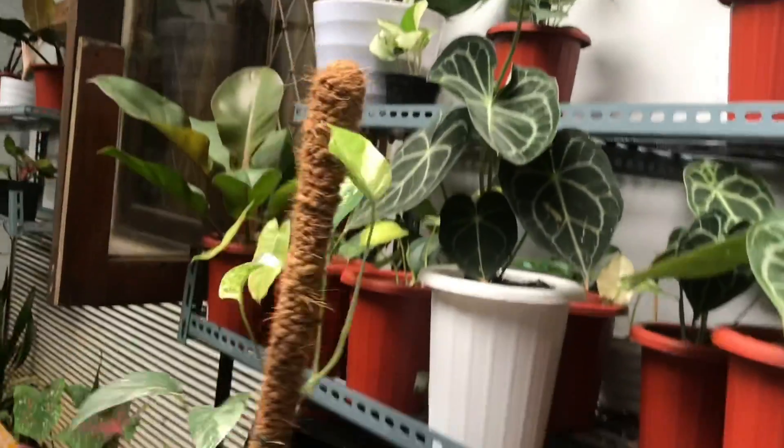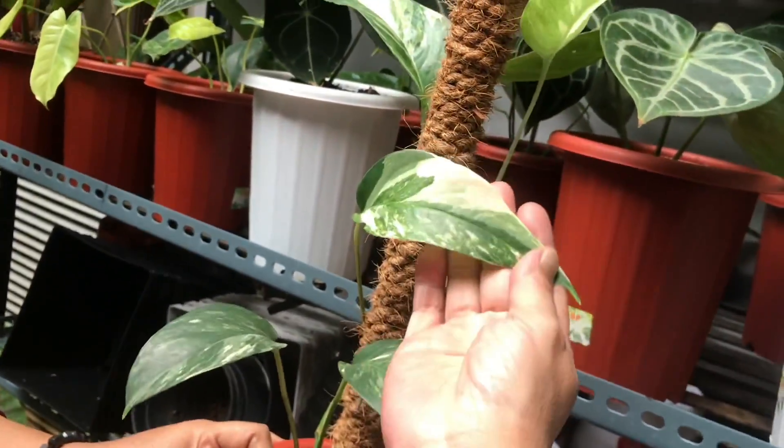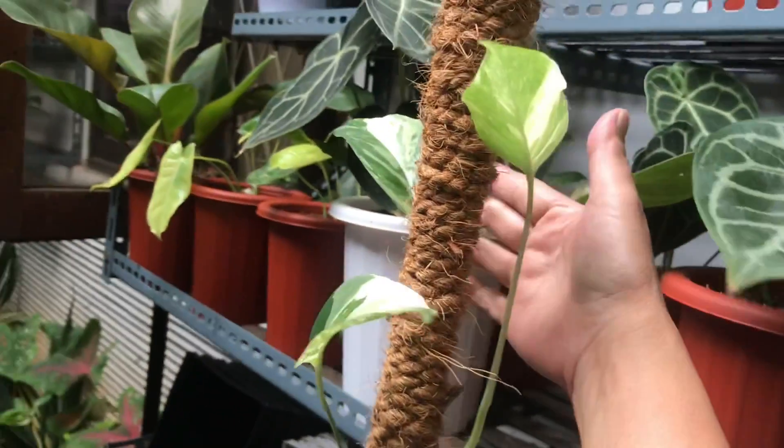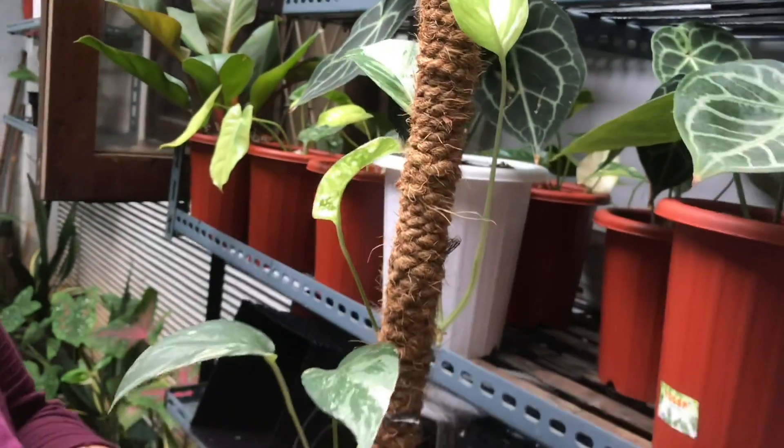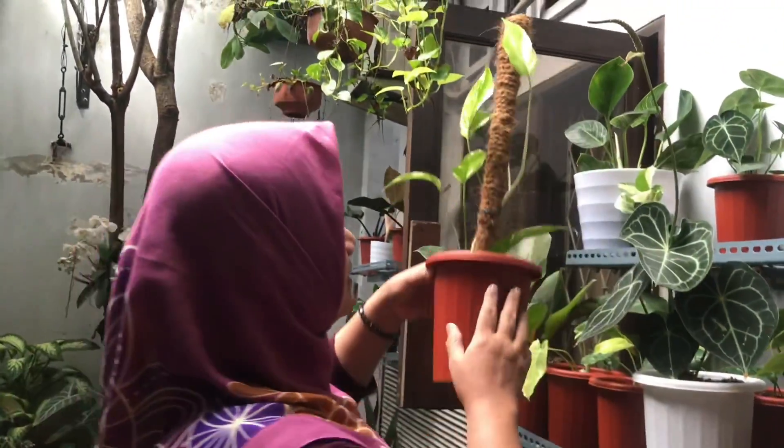Epiprenum Parigata Putih — it's already blooming beautifully. This is economical — Rp100,000. There are more in front that are bigger.